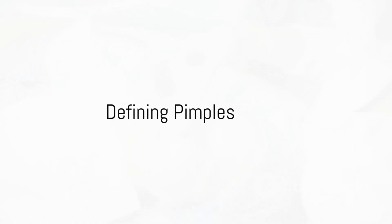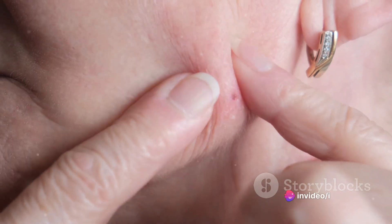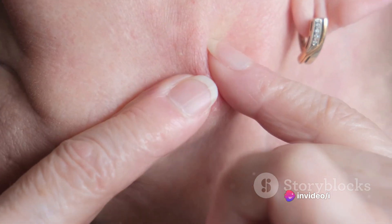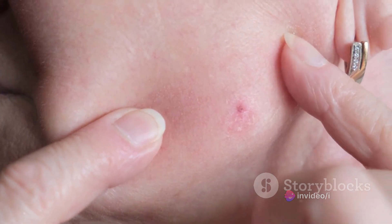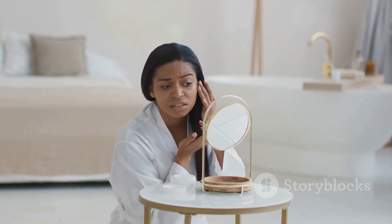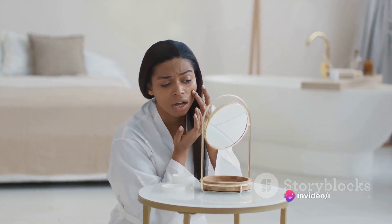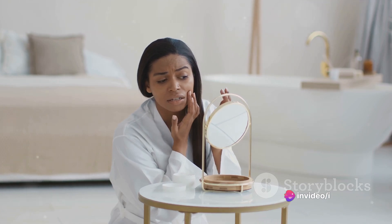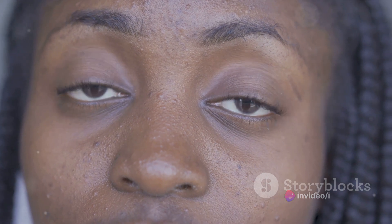Now that we know about blackheads, it's time to understand pimples. Unlike blackheads that are flat and often go unnoticed, pimples are rather eye-catching. They show up as inflamed, red, and swollen blemishes, demanding immediate attention. The reason behind their noticeable appearance is their deep-rooted formation. Pimples form deeper within the pore, unlike blackheads that develop at the skin's surface — and this depth is what leads to the characteristic redness and swelling.